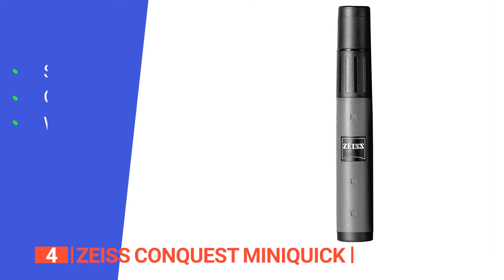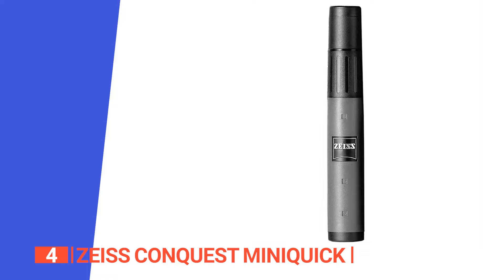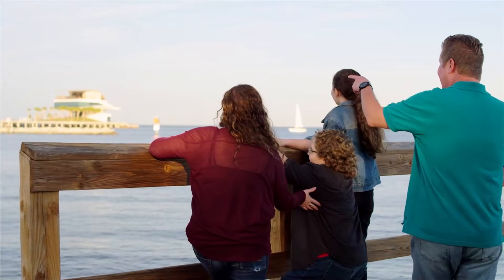Its pros are: it is portable and pocket-sized, making it easy to carry around; it has an ergonomic eye cup providing a comfortable viewing experience; and it is water-resistant, making it suitable for outdoor use. However, it is not fog-proof, so it will be hard to see in harsh weather. The Zeiss Conquest MiniQuick is perfect for spotting wildlife while camping or trekking through the woods.